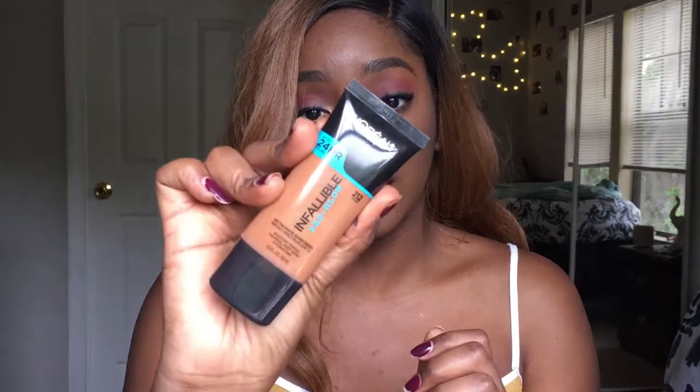My number five favorite drugstore foundation is the L'Oreal Infallible Pro Glow. I love this foundation for fall and winter when the air gets dry and I can't be wearing super mattifying foundations because it just looks dry. That's when I use this — it keeps moisture in my skin. It has a nice glow and gives me nice hydration versus my super mattifying foundations. It does come with SPF 15.